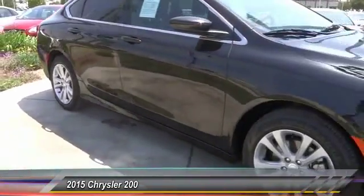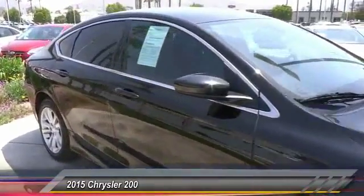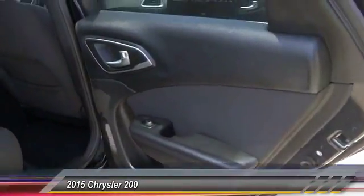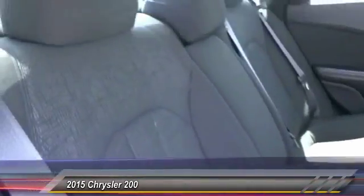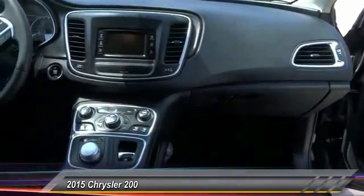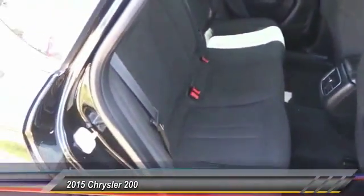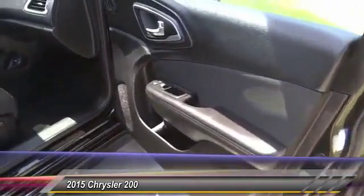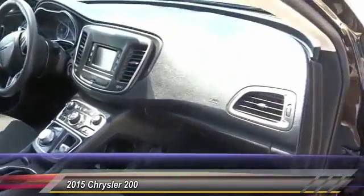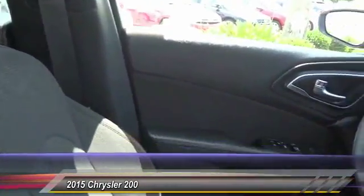If you like it online, you'll love it in your driveway. Take it for a spin today. I'm Liam Neill.